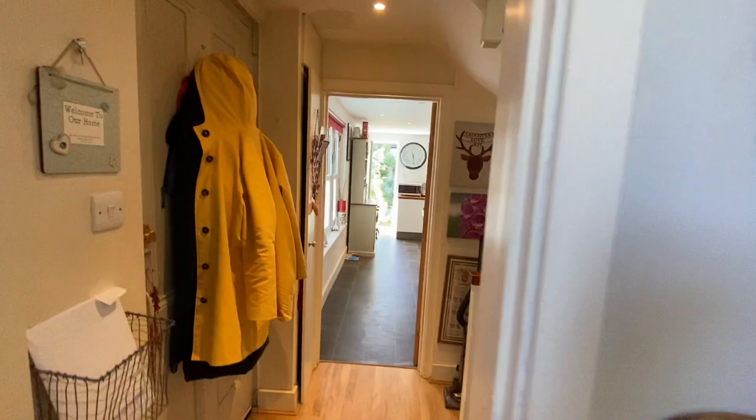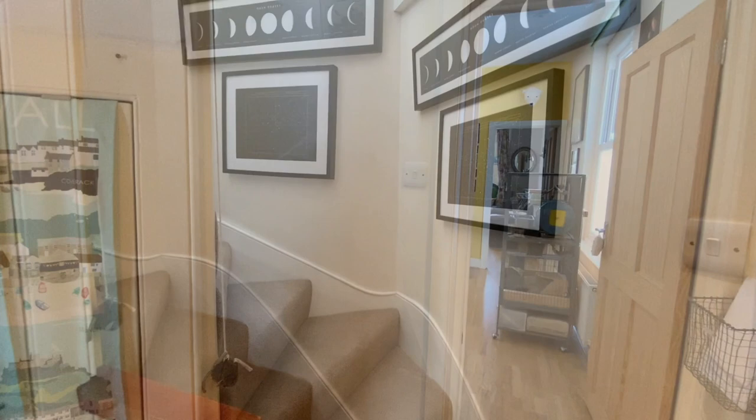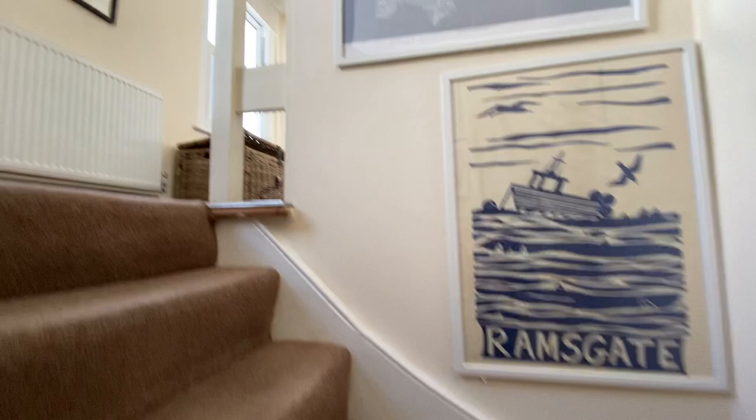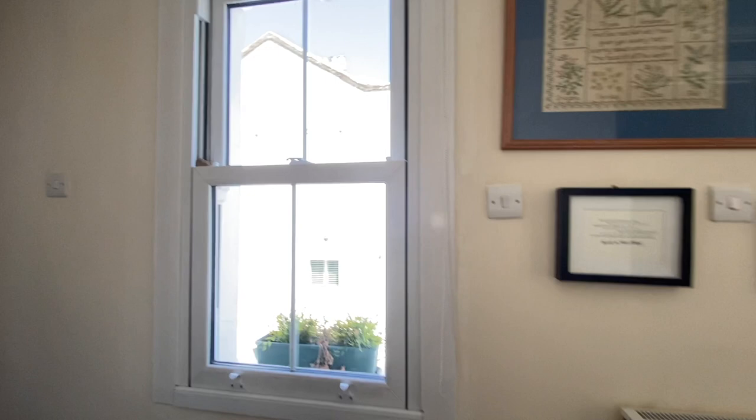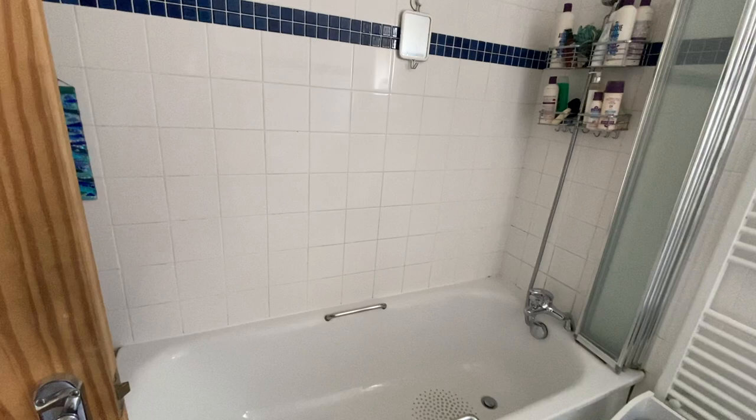Let's head upstairs. Coming up the stairs we get to the first floor of the property, which has all the bedrooms — it's a lovely bright hallway up here. Going this way there's the family bathroom, which has a bath, shower, toilet, and sink, which is amazing.